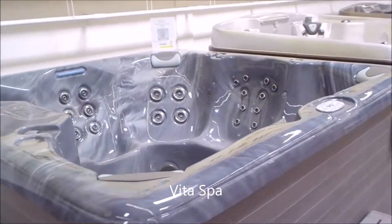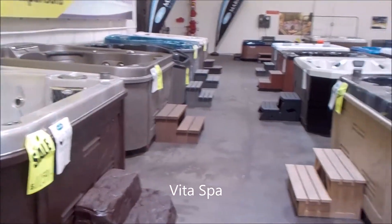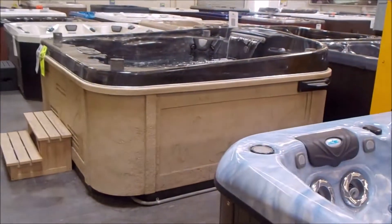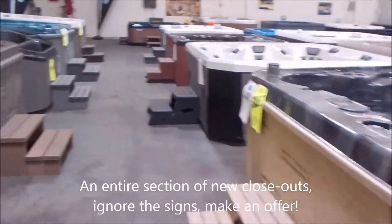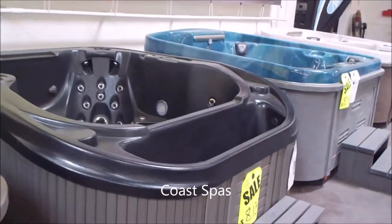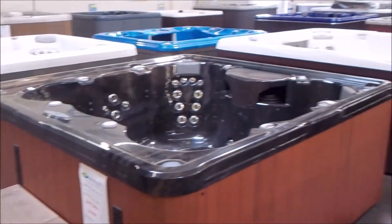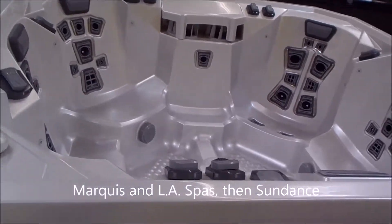I've got the complete line of Vita Spa — here's one of them right here, beautiful smoke. We've got CoSpas over here, and I've got a Platinum CalSpa that's just loaded with jets. This entire section over here is closeouts — brand new spas like CoSpas. Just come in and make an offer; some of these are going for a couple thousand dollars less than the signs. We're not ordering those spas anymore but they are brand new and great spas with full warranty.